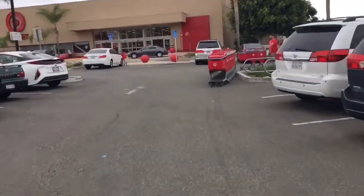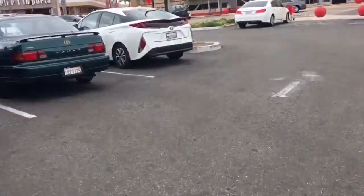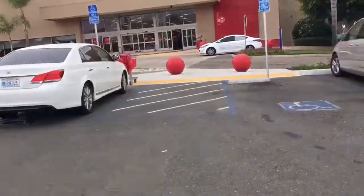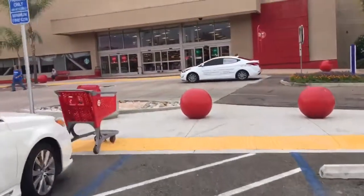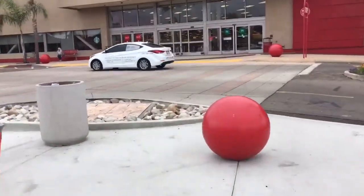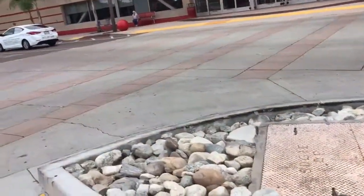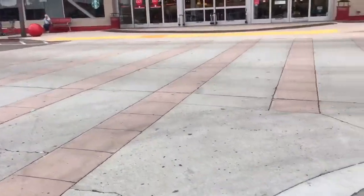Yo! Going into Target again. Looking for something for Katie. Hopefully they have it. We'll see.